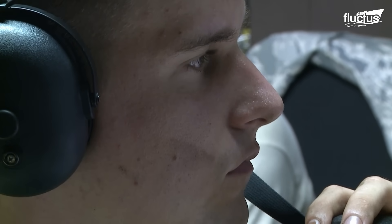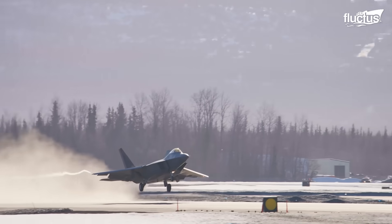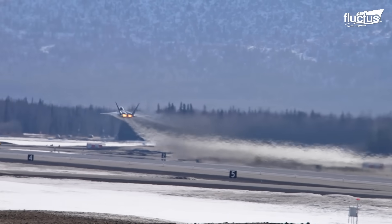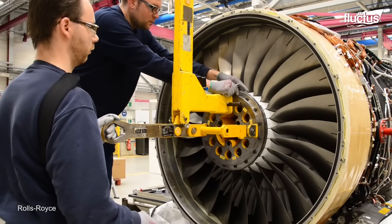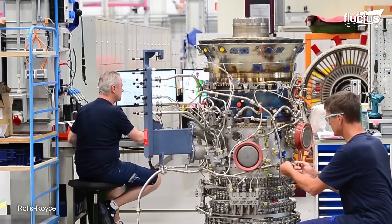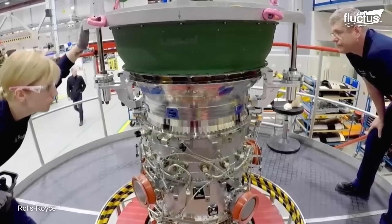The testing process concludes with a spectacular moment — the engine, once deemed faulty, erupts with controlled flames, marking its successful revival. Meanwhile, Rolls-Royce continues to lead innovation in jet engine design. Since building the first commercial turbojet in 1939, the company has engineered some of the world's most iconic engines, including the Avon, Trent, and Trent XWB series.